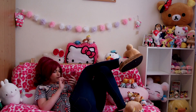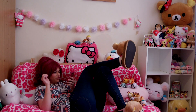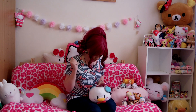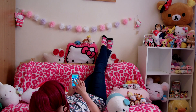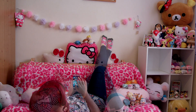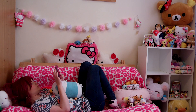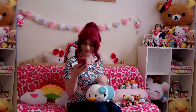Ready, set, go! Hey everybody, it's me Tartan Kawaii. Welcome to my new video.